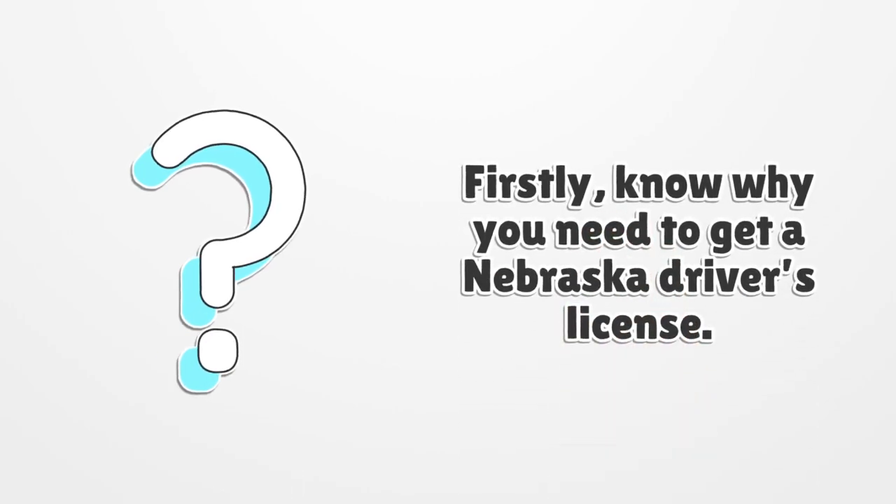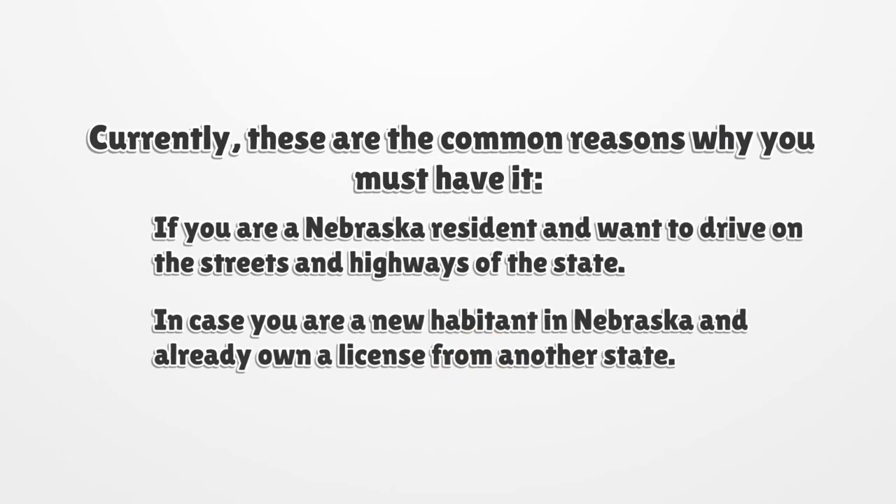Firstly, know why you need to get a Nebraska driver's license. These are the common reasons why you must have it: if you are a Nebraska resident and want to drive on the streets and highways of the state. In case you are a new resident in Nebraska and already own a license from another state, you should get the Nebraska driver's license within 30 days.